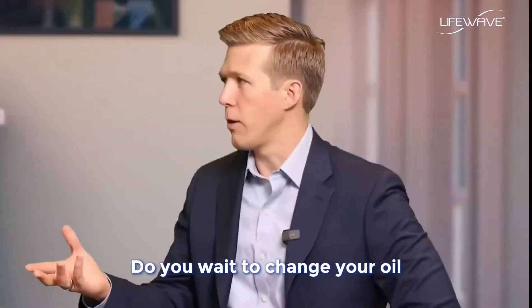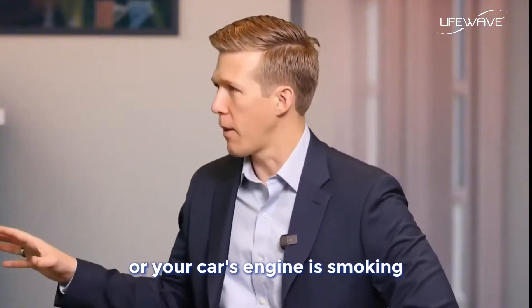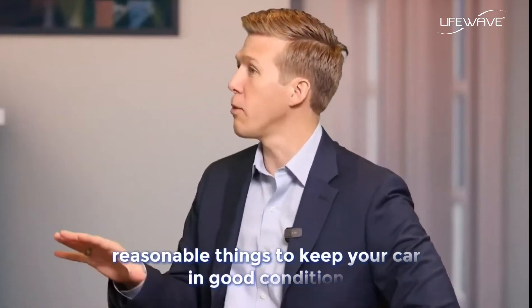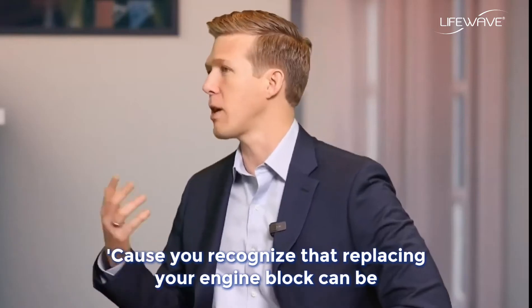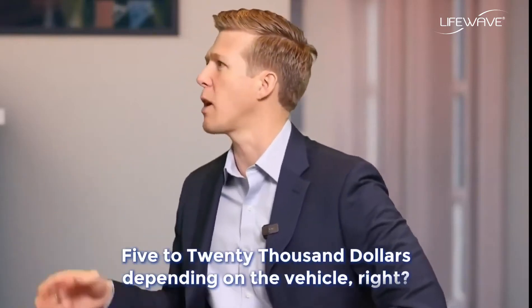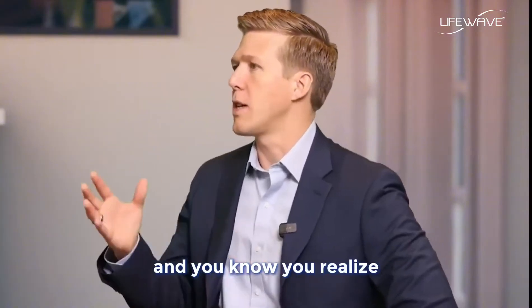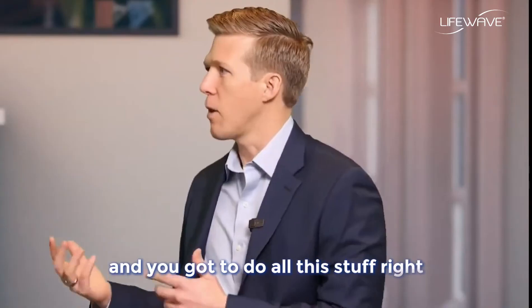Do you wait to change your oil until your engine is knocking or your car is smoking? Of course not. You do reasonable things to keep your car in good condition because you recognize that replacing an engine block can cost five to twenty thousand dollars depending on the vehicle. You keep your wheels in alignment, you rotate the tires — you do all this maintenance.